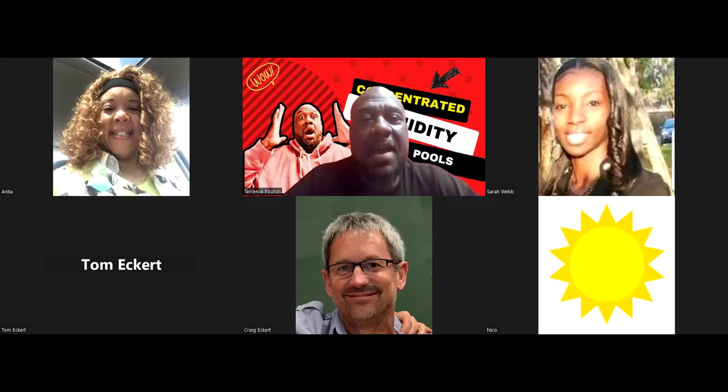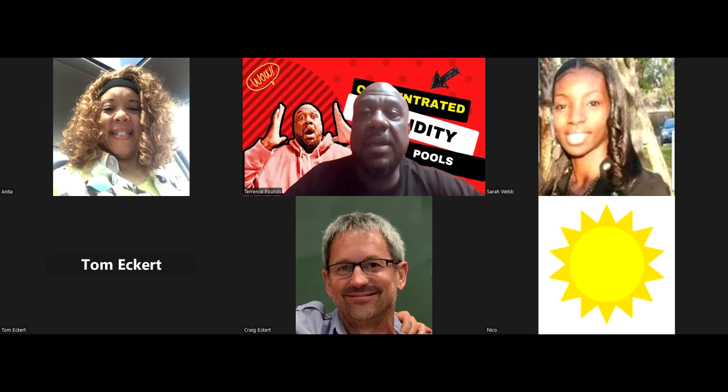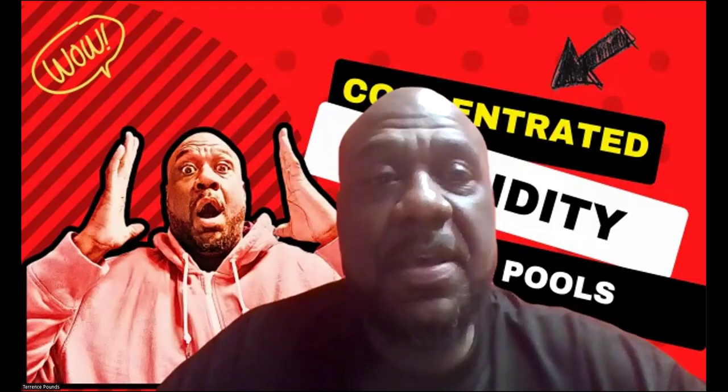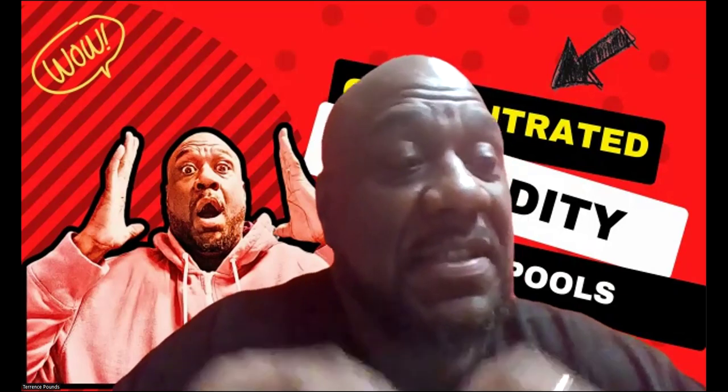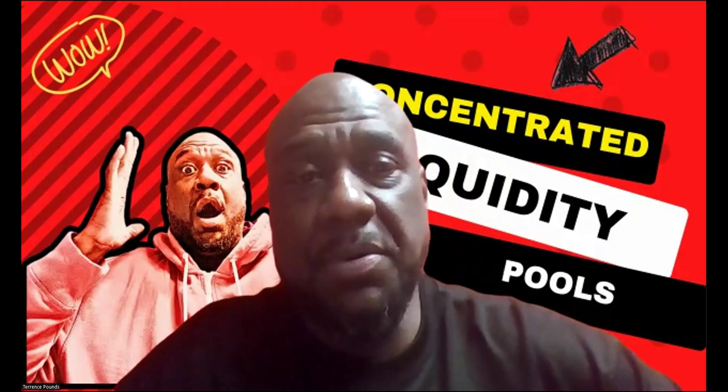It is your boy Terrence Pounds back with the MMM board members. You might remember some of us, maybe you've never met any of us, but we're here today to take a look at something that we as a collective have some of our assets parked in, which is concentrated liquidity pools. This is not a referral — you're not sending us any crypto or capital. This is more of a how-to tutorial and an educational piece, for those with little to no knowledge of concentrated liquidity pools.